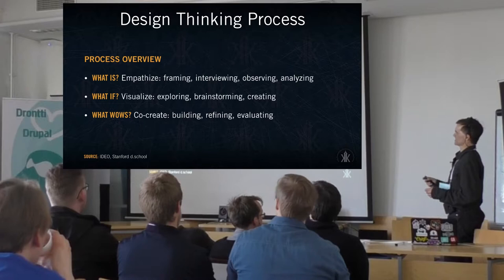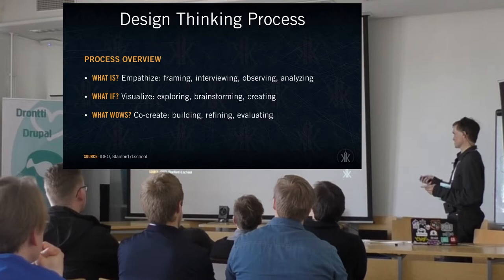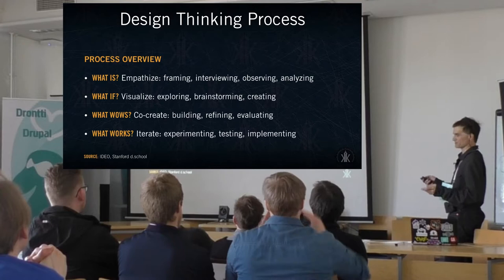What wows? — that's when you're in the prototyping phase, and it's good to have client and stakeholder involvement at this point, looking at what can actually work, what the possibilities are, and considering requirements if possible. What works? — this is when you have workable prototypes, maybe your version 1.0 beta, that you can iterate and build upon.